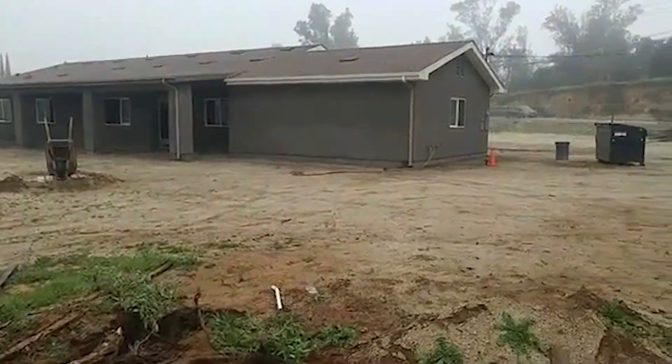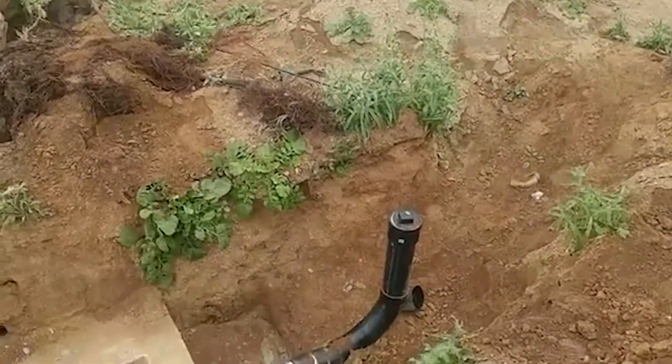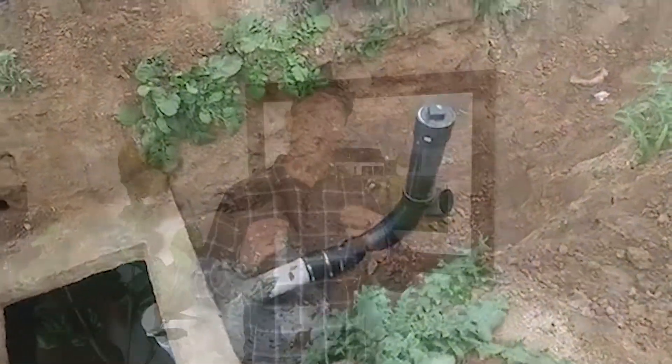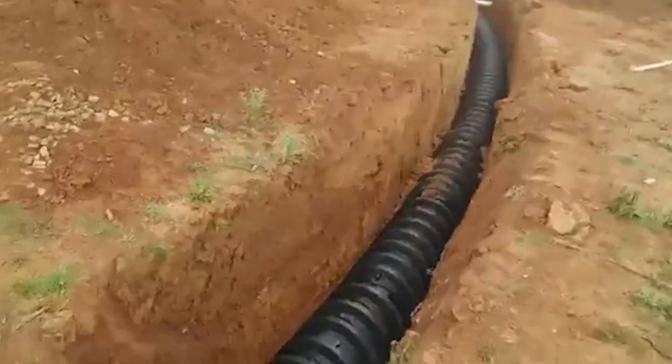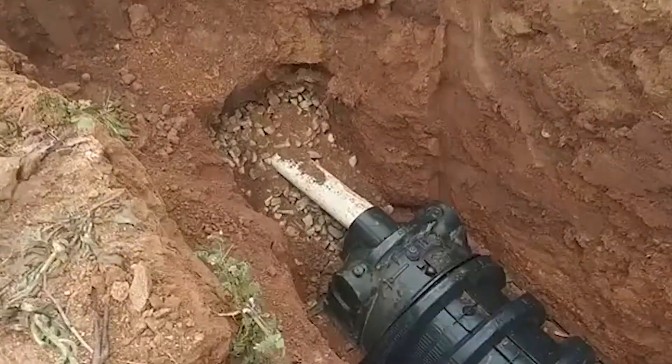When you have a property that already has a primary dwelling on it — your main home — that home will have had a primary septic system put in to service it. When you get that approved with the city or county health department, you not only have to have enough space for your primary septic system, but you also have to have 100% reserve area.